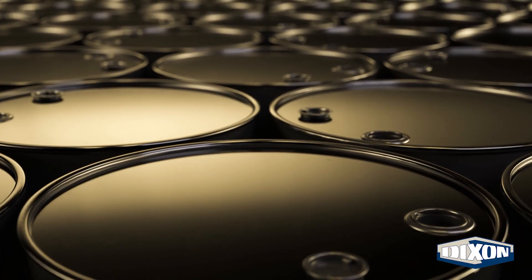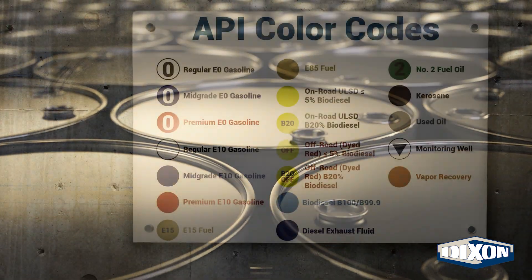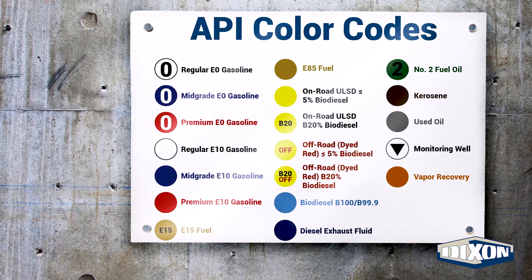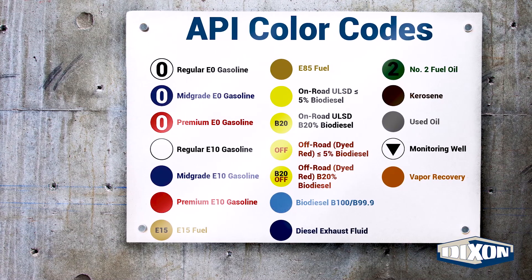Most petroleum-based fuels look similar, so the API color code system was created to identify fuels and fluids and to prevent cross-contamination. The color code system can be found at loading racks and on transfer valves and connections.